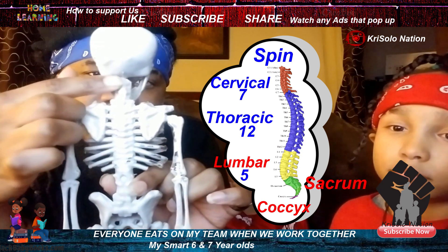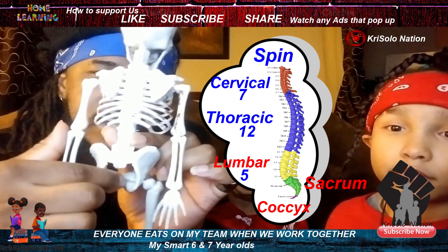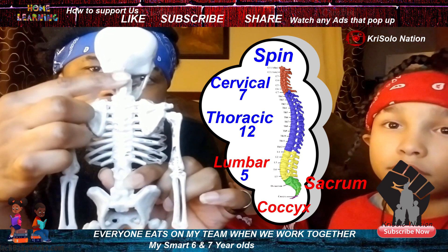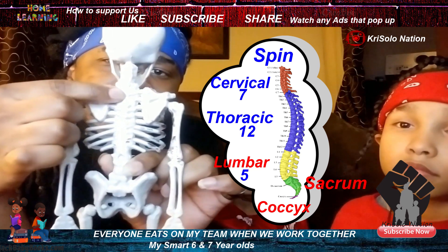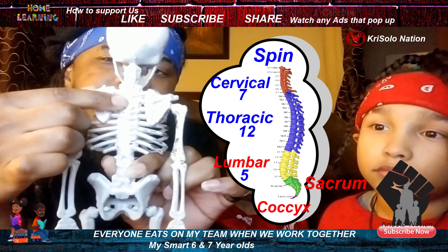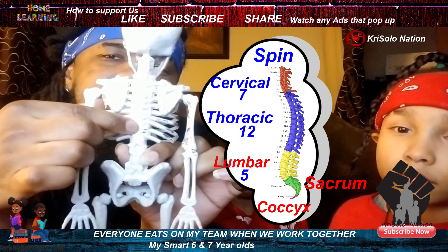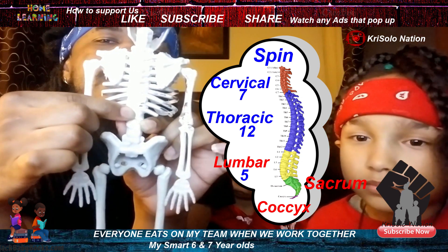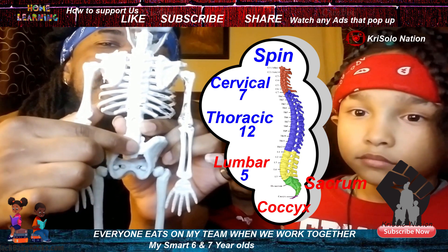And it consists of your cervical, thorax, lumbar, and your sacrum and coccyx. Your cervical consists of seven — C1, C2, C3, C4, C5, C6, C7. Then your thorax, which consists of T1 through T12. Then your lumbar, which consists of five — L1, L2, L3, L4, L5. Sacrum and your coccyx.